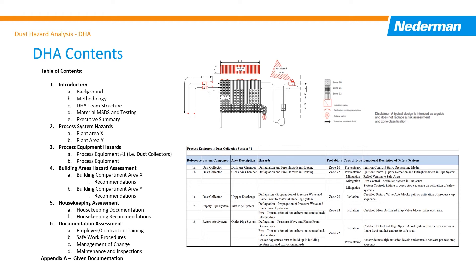It addresses risk with the process system, the process equipment, and each facility area. Located in the process equipment section, the dust collection risk analysis identifies each hazard scenario and how likely it could happen. Each scenario is addressed by safety and control technologies for the dust collection system and their objectives of prevention, isolation, and mitigation.